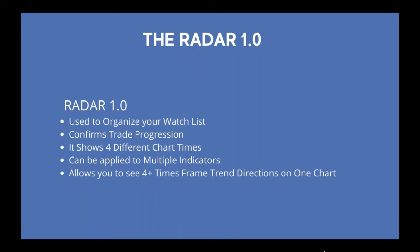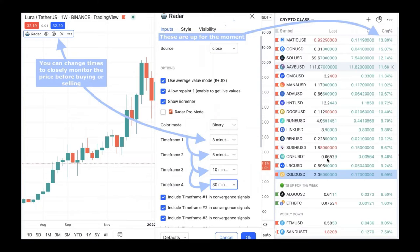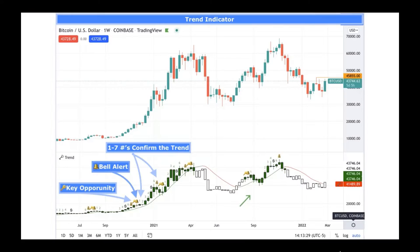The radar is used to organize your watch list for trade progression — it shows different timeframes, can be applied to multiple indicators, and allows you to see four-plus timeframes. You can click on the upper left-hand area to see timeframes of three minutes, five minutes, ten minutes, and thirty minutes, so intraday traders can look at shorter timeframes. The trend indicator comes with a key — a bell pops up with numbers one through seven. There will be more training inside the Crypto Mastery members area to go over these in detail.